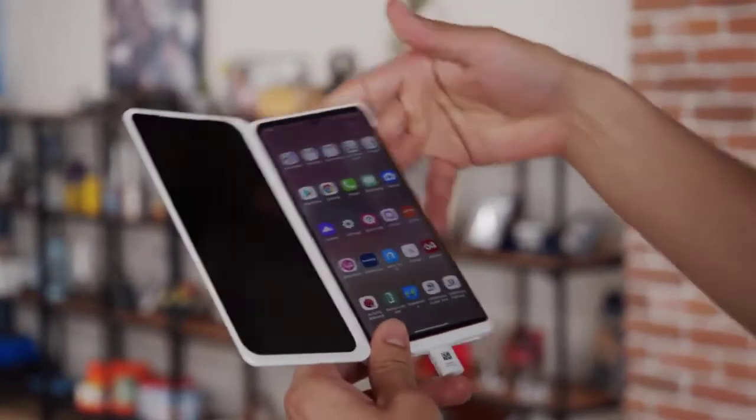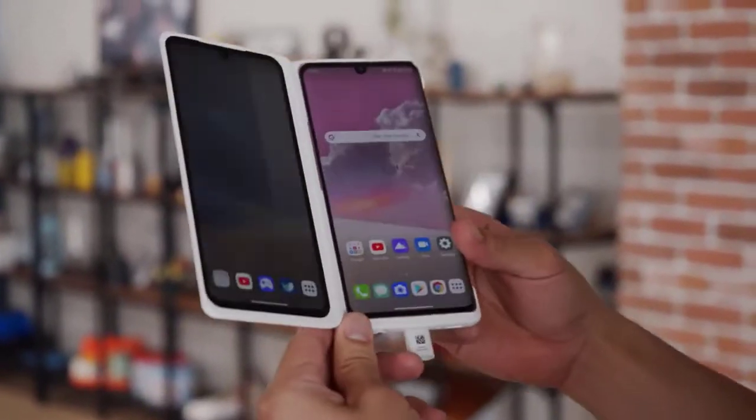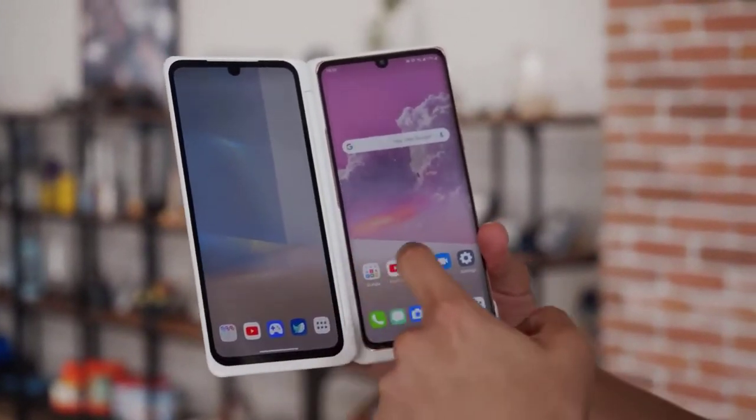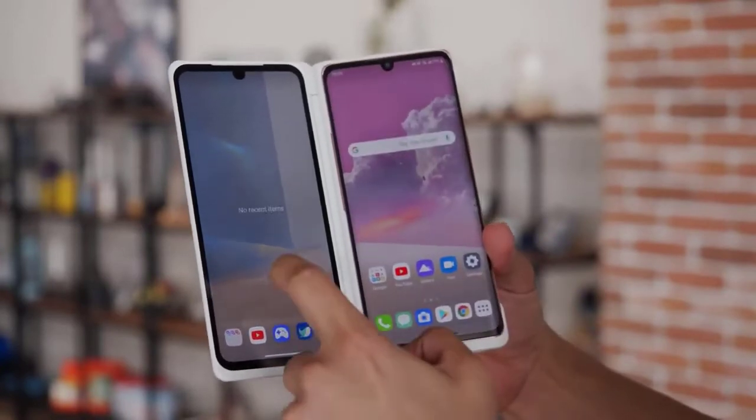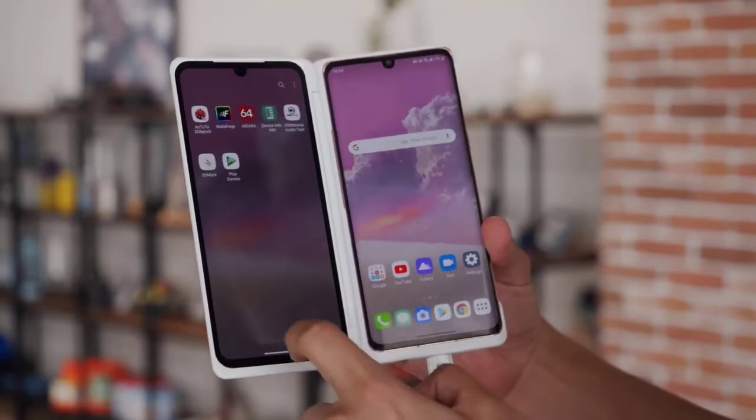You can even use one of the displays as a full-screen keyboard. The LG Velvet runs LG's UX version 9 over Android 10. The interface is clean and simple with no complicated menus. You have the option for an app drawer, or you can choose to keep all of your apps on the home screen.